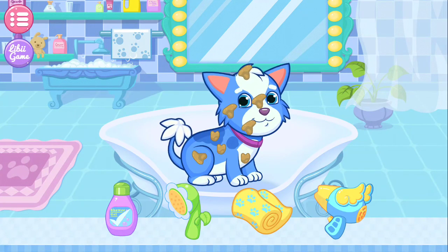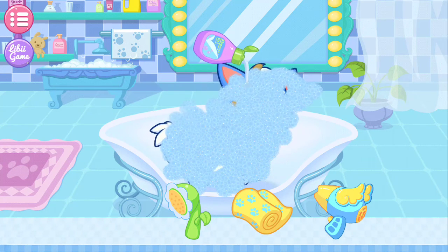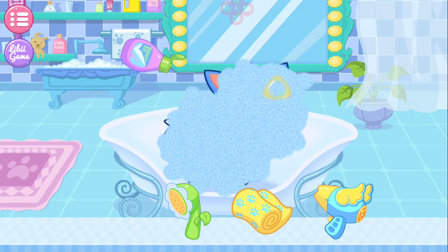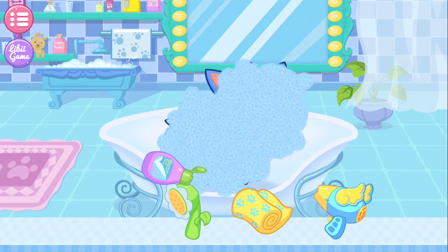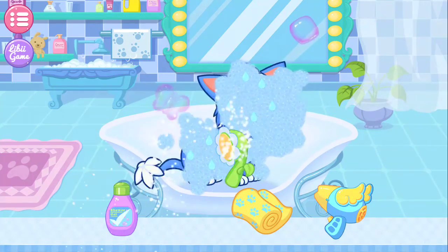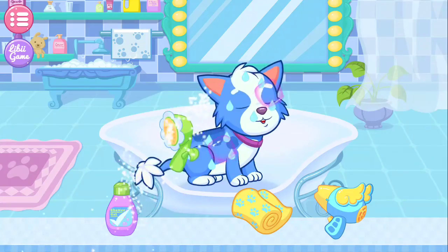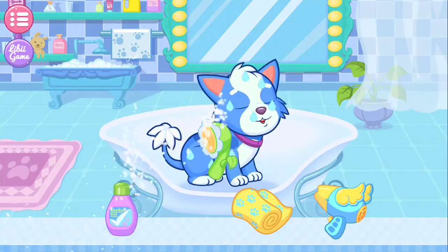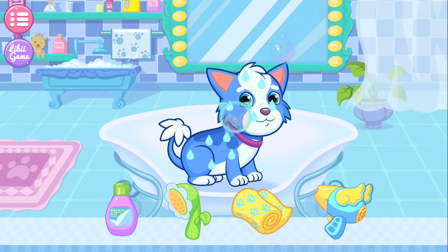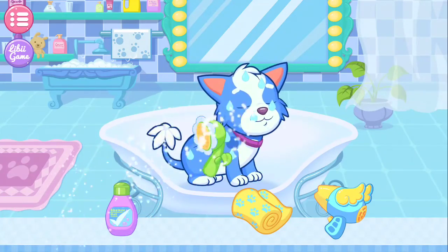Let's give the puppy a shower. First, you should put some body wash on the puppy. Then, please rinse the foam away with the water.